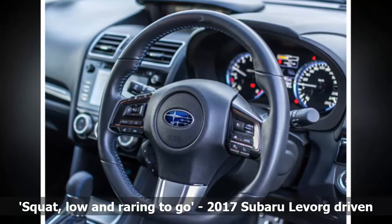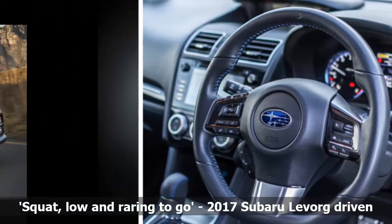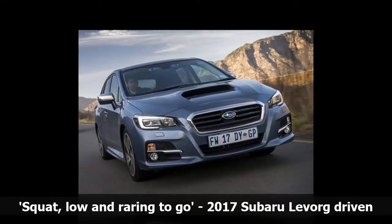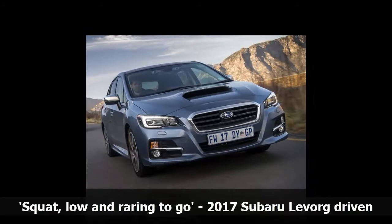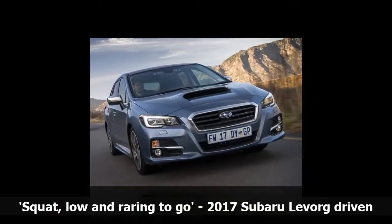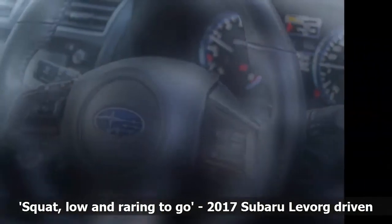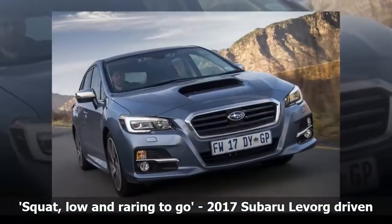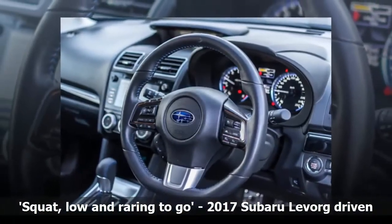What is EyeSight? Now in its third generation, EyeSight is a system that uses cameras to assist the driver. It uses two sensors at the top of the windscreen which scan the road ahead and can tell the car when to brake, apply brakes automatically, and warn the driver if they're drifting in and out of a lane. The adaptive cruise control function, which has been around in cars for many years, works well in the LeVorg and was useful while driving on the highway.